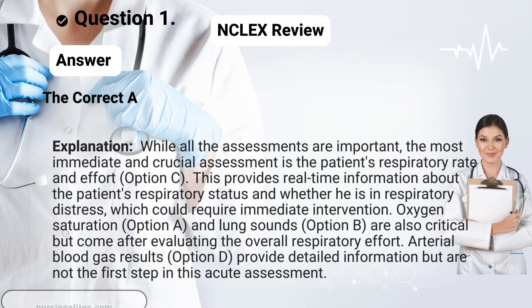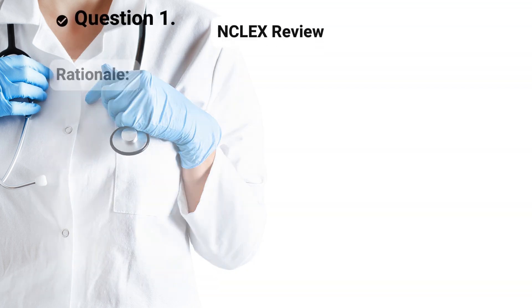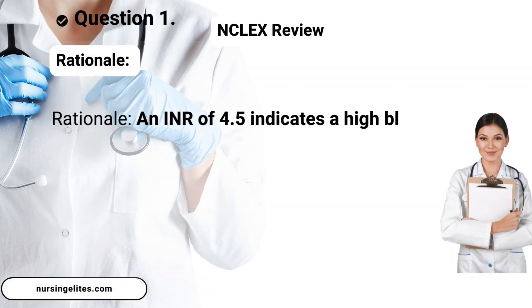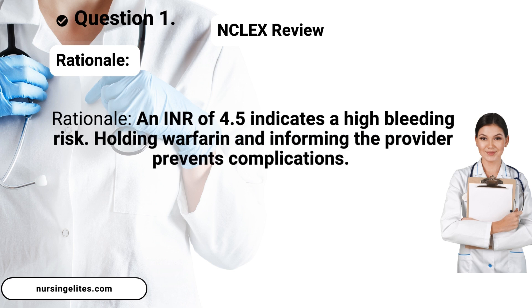Answer. The correct answer is C. Assess the patient's respiratory rate and effort. Rationale: An INR of 4.5 indicates a high bleeding risk. Holding warfarin and informing the provider prevents complications.